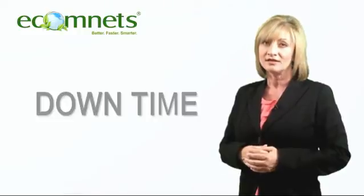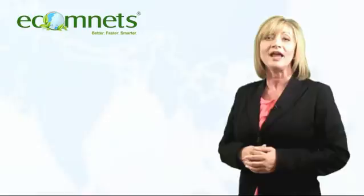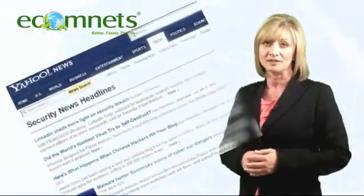downtime, theft of intellectual property, and theft of corporate data — all equaling about an average of $41,000. If your system was hacked, what would your cost be?